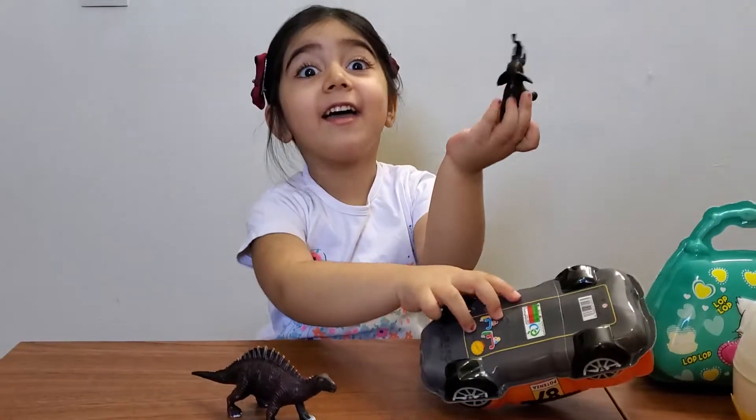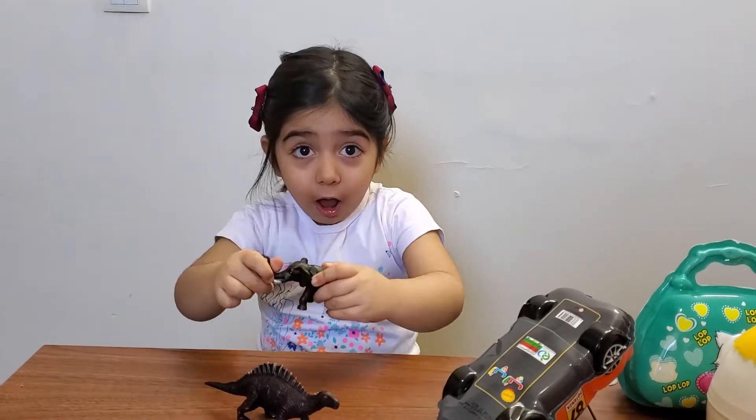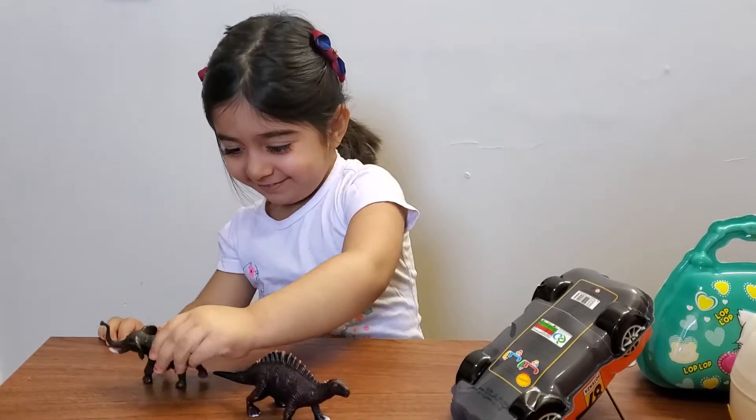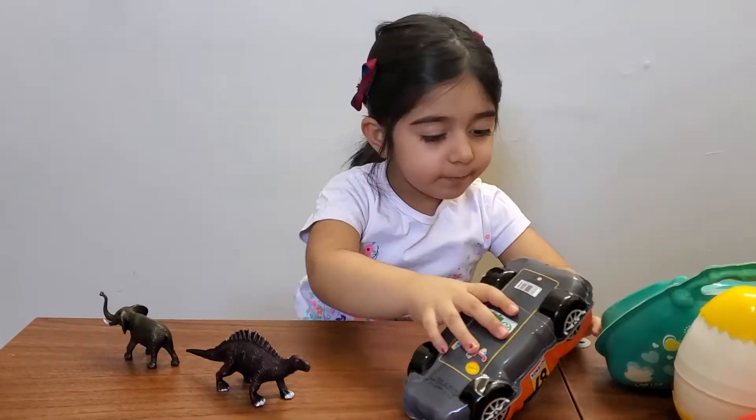I got elephant. Yeah. Trumpet. Drink water. Okay, next.